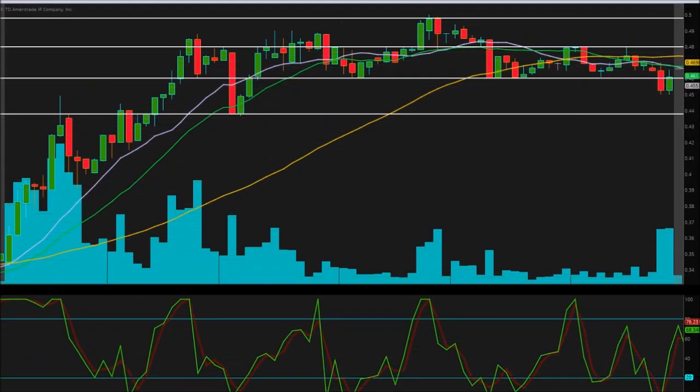Active Investor here bringing you another independent analysis. This time we're taking another look at ticker symbol GALE — that's Galena Biopharma Incorporated. The chart we're looking at today is a five-minute chart, with each candlestick representing five minutes of trading. Quite an intraday chart.